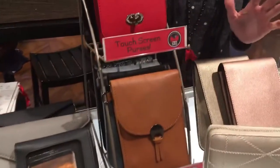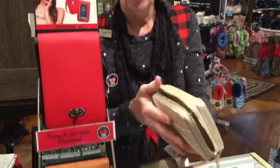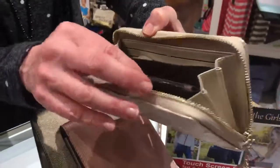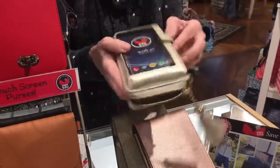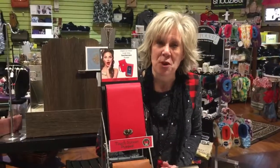The greatest thing about these is that they are RFID protected, and they have lots of little compartments you can use to hold your lipstick and everything you might need. The phone cases will fit any phone and it works great. So come on down and let us show you the Save the Girls new touchscreen phone purses.